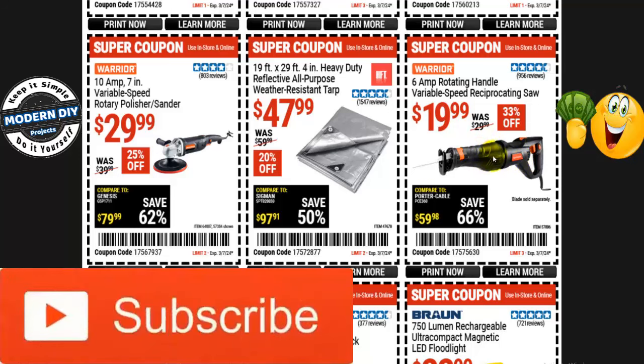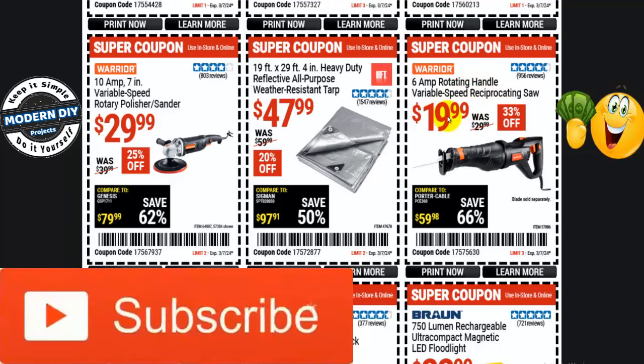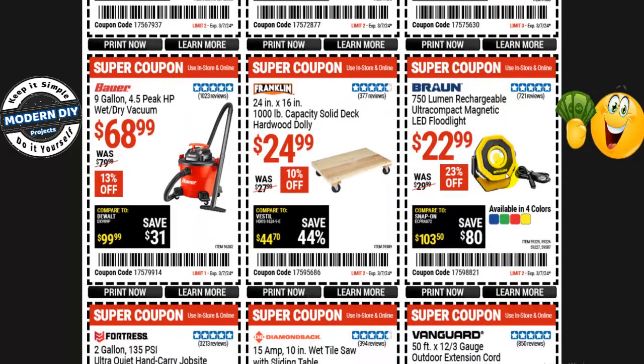From Warrior, the 6-amp rotating handle variable speed reciprocating saw is only $20 — normally $30, 33% off. You can't find it cheaper anywhere else — good for use, abuse, and toss. From Braun, a 750-lumen rechargeable ultra-compact magnetic LED floodlight is $23, normally $30 — 23% off — and it comes in four colors: blue, green, red, or yellow.